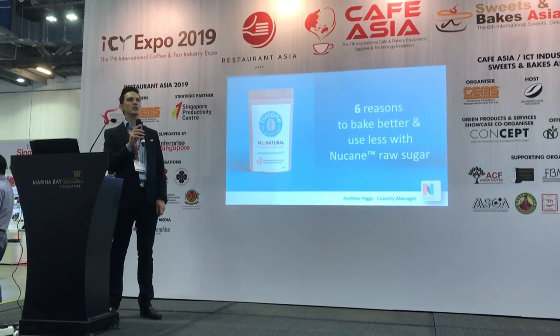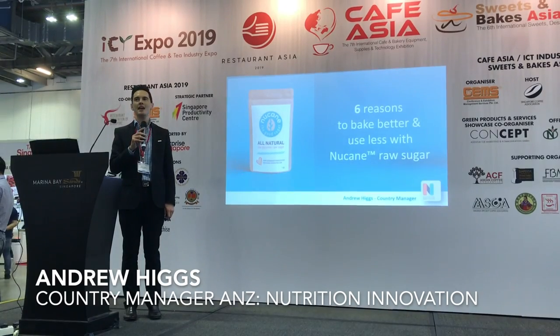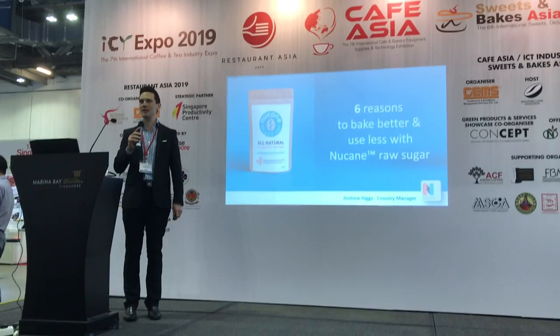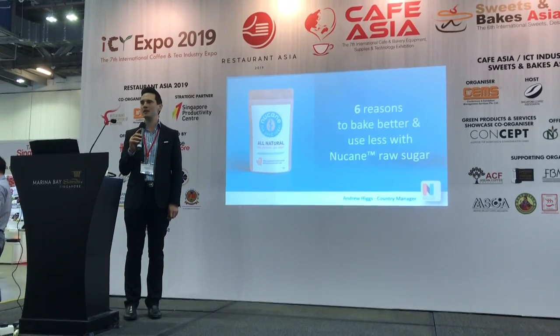Today's presentation is about six reasons to bake better and use less with New Cane Raw Sugar. You may have seen us this morning and yesterday on Channel News Asia promoting the benefits of our new low GI sugar.